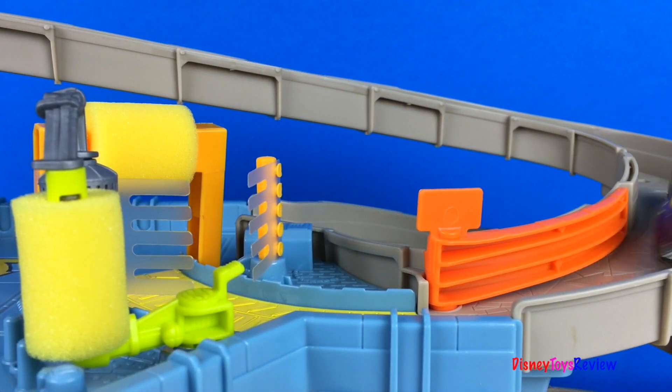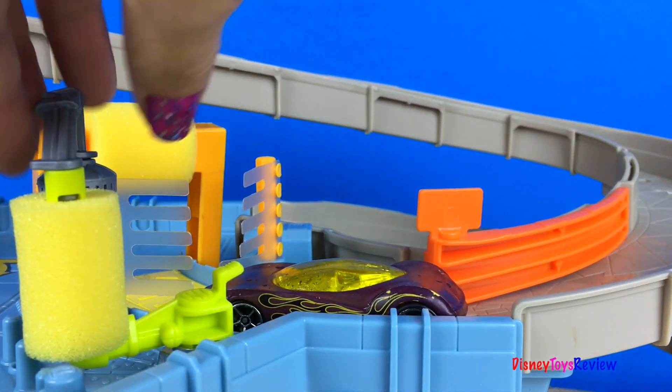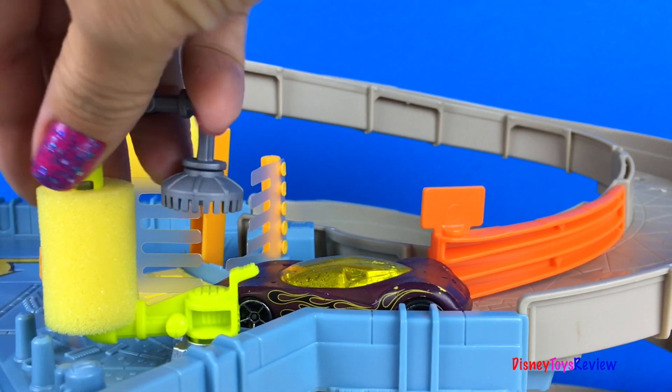Our cars are coming back from a hard day at work. Let's see what they're going to do now. Wow, this car is ready for a car wash.